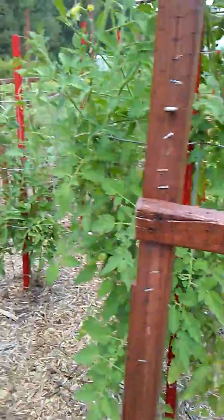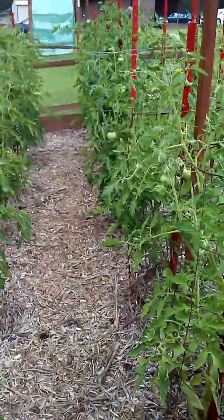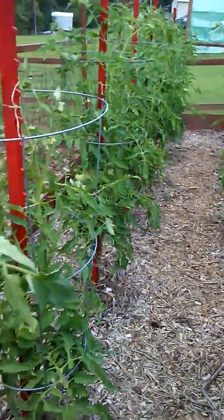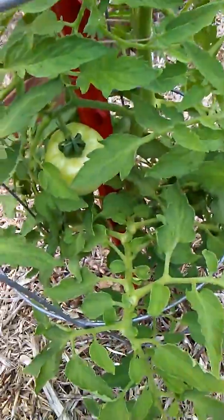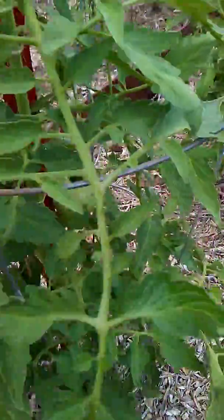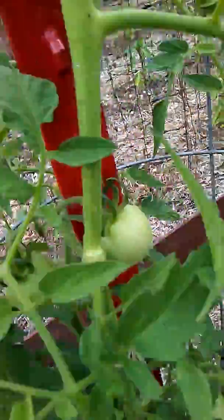All our tomatoes are grown from seed. The plants are looking really good and they are just covered in tomatoes. I think we're going to be doing a lot of canning this season — they're just looking really good.